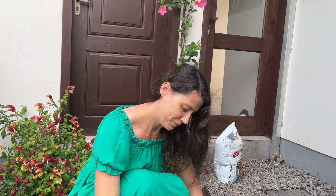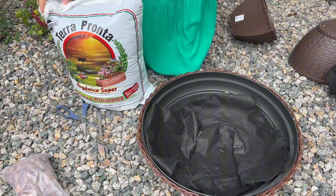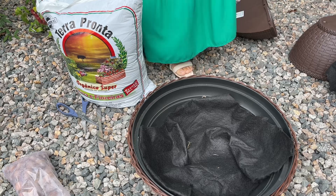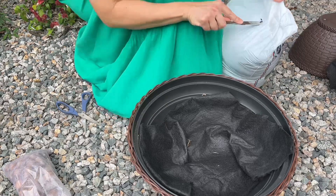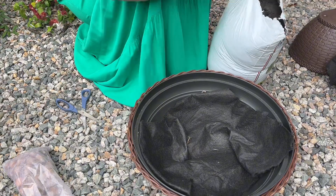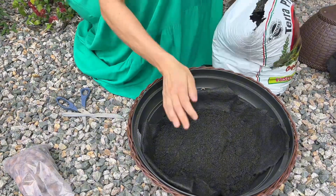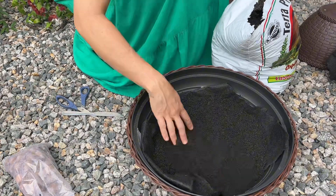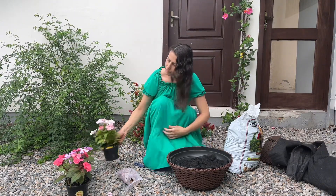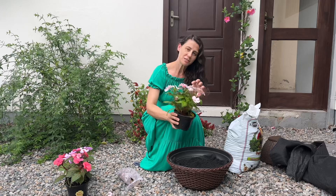I think it'll turn out well. The fabric is placed — look how it came out. It turned out a little big. I'll put the soil in now. I like this soil here — it's very good quality, well-draining. The most beautiful one I found was this one here — it's a very light pink and in the center it has a little red dot, very pretty. I really liked this one.